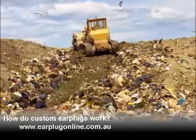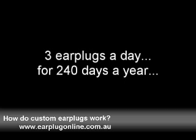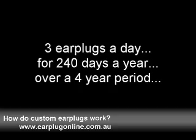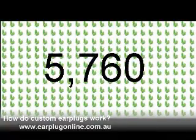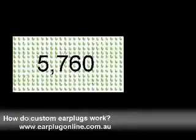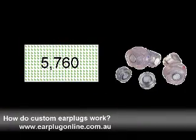The other cost is environmental. If you use three pairs of hearing protectors a day for 240 days a year over a four year period, you will have disposed of 5,760 earplugs. Imagine a pile of 5,760 used disposable earplugs sitting next to just two custom made earplugs.